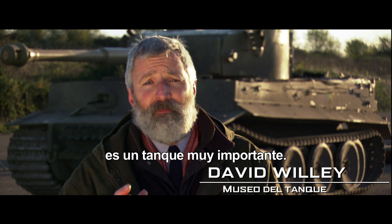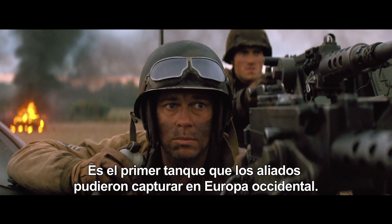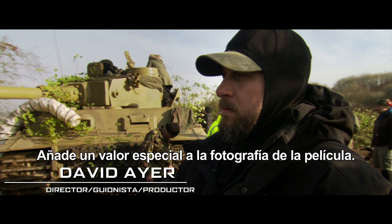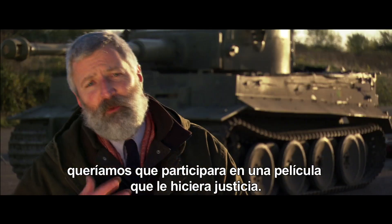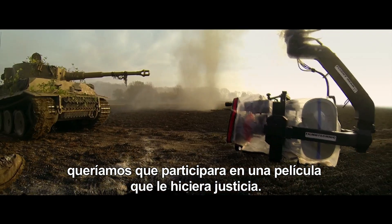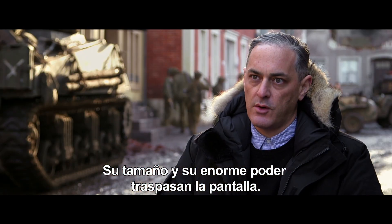Tiger 131 is a very important tank — it's the first tank actually captured by the Allies in the West. This is a bit of a historical moment. It's an honor to have it here; it's a special asset to be able to photograph. From our point of view at the museum, we wanted to make sure it was going to be involved in a movie that would do it justice. Its size and the power that it had really comes through on screen.